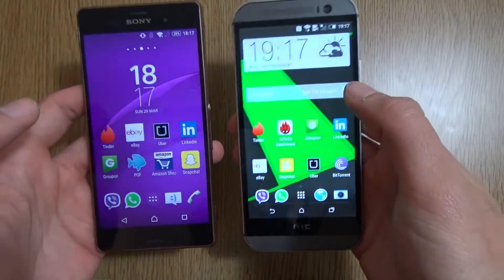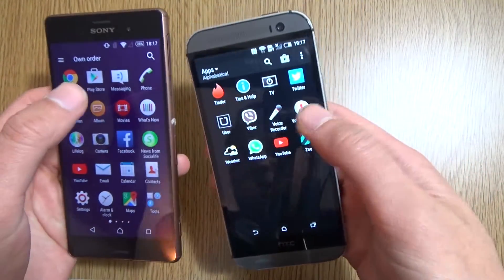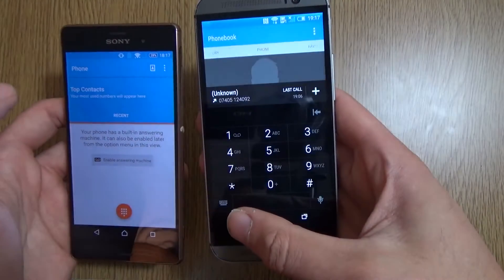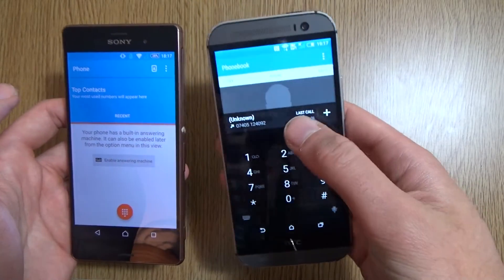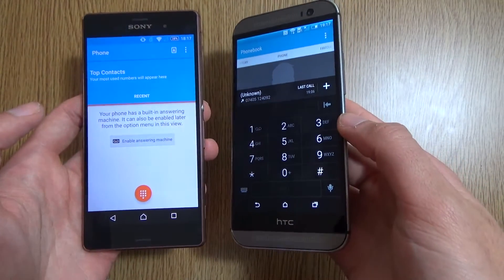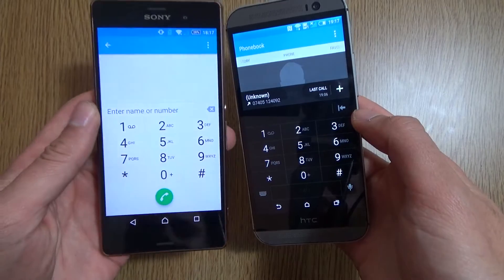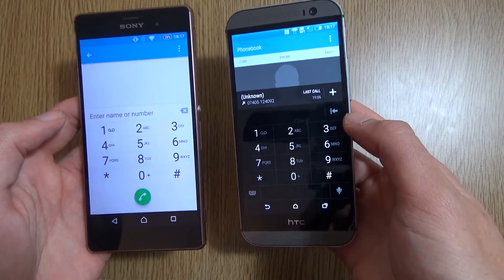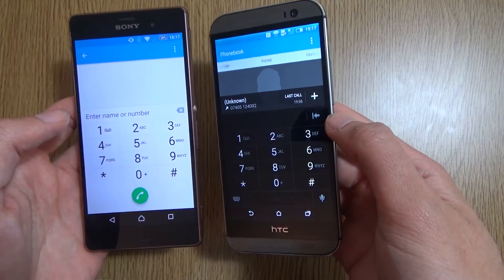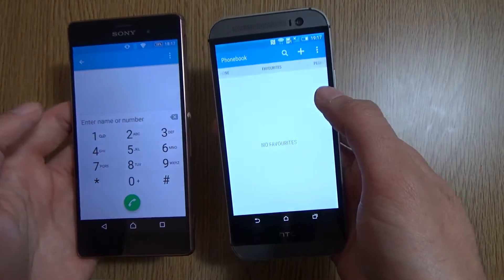I think customizable notification shades should be standard on pretty much every Android device so you can have greater control over that area. If we look at the dialers on these two, we can see how the UI differs again. HTC is sticking with a very black look, whereas the dialer on the Z3 is a bit whiter. Honestly, I think I prefer the HTC dialer on Lollipop — I think it looks a little bit more rugged. It's not that the Z3 is ugly, but I do prefer this particular one.